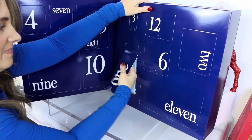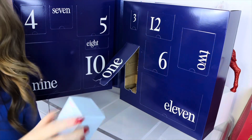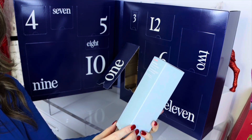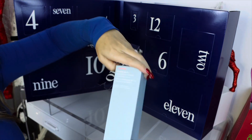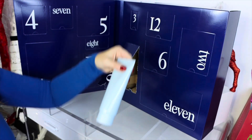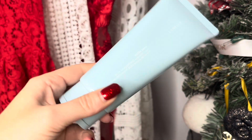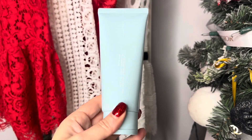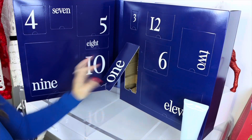Number one is by Laneige — it is the Water Bank Blue Hyaluronic Cleansing Foam. Let's go ahead and open this. Here is the cleansing foam; as you can see, this is going to be great for travel. I have never tried this, but I absolutely love Laneige products.